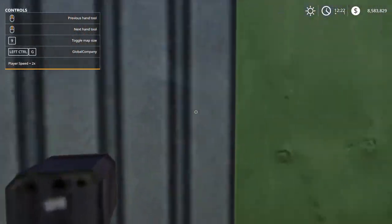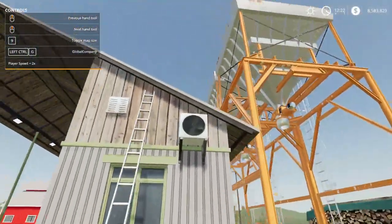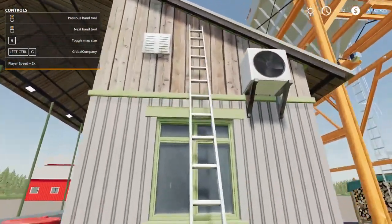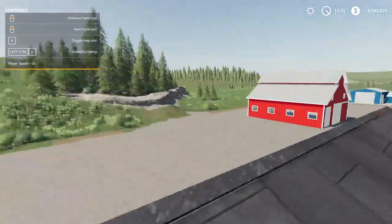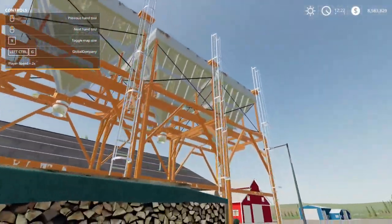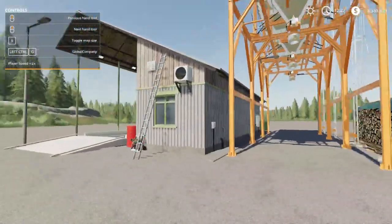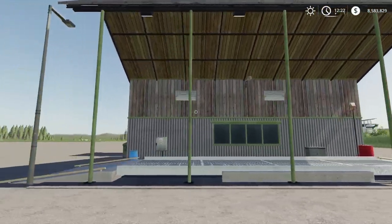No visible triggers inside, but you can get on the roof. It looks pretty cool overall — good look to it. That is the Farm Silo Multifruit.